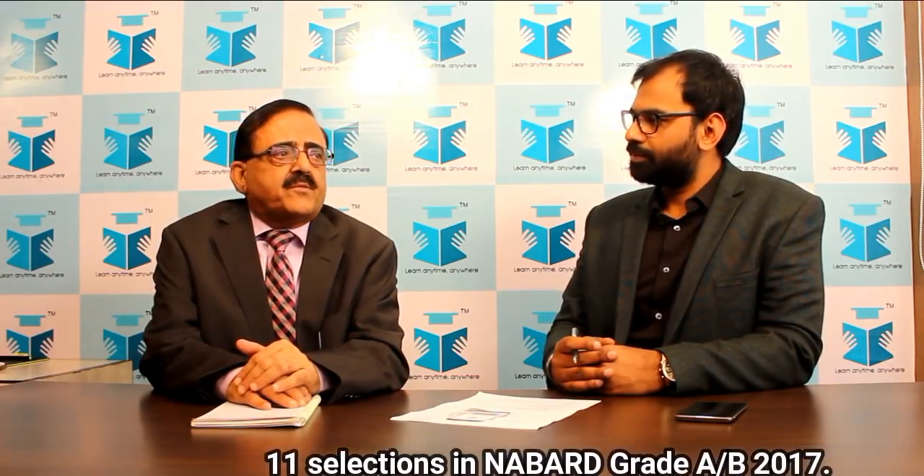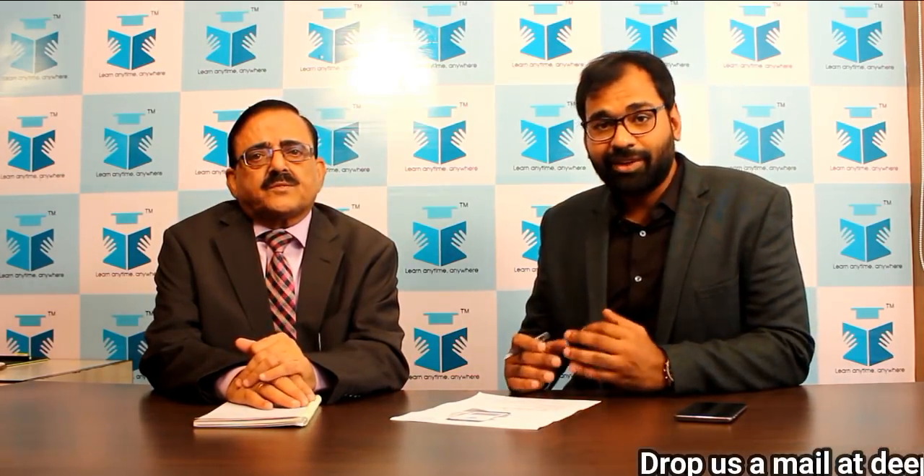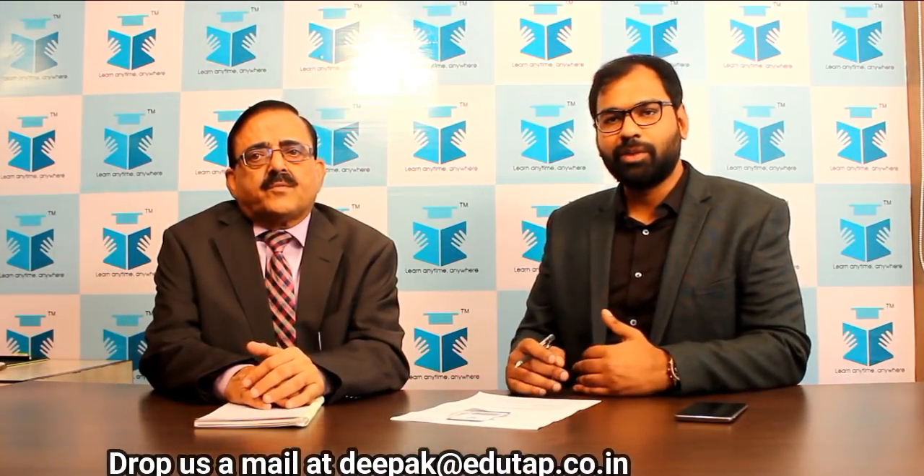What are the work timings for NABARD and how is the work-life balance? It is just like government offices — nine to five, and it is five days a week. Even if you have to work after office hours, you are compensated for that. We have tried to cover every question that might trouble aspirants preparing for NABARD. If you have any further questions, post them in the comments section below and we will try to answer them. Thank you so much, sir.